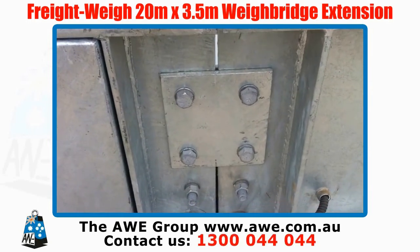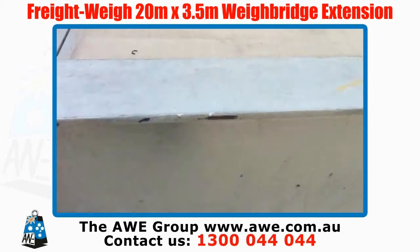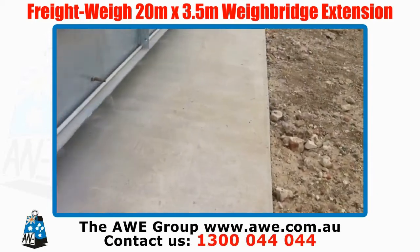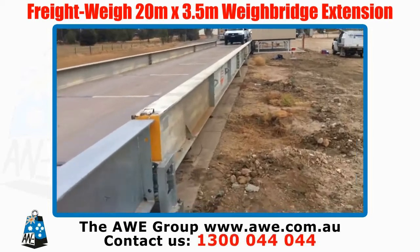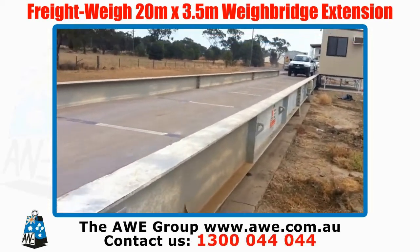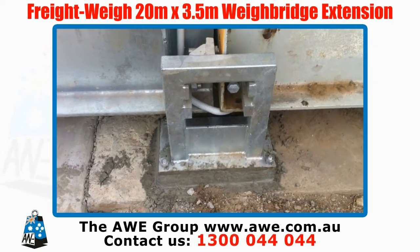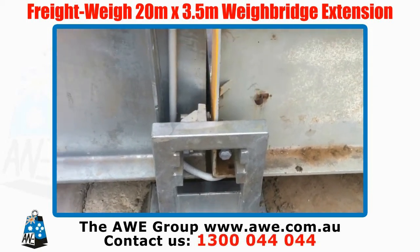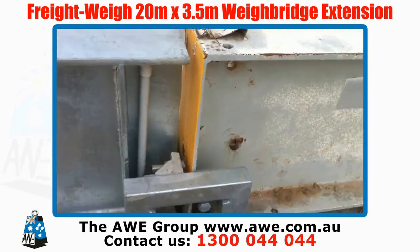Our mounting clamps clamp each part of the waybridge together with bolts. This is our joiner bracket to join one bridge to another, allowing stops so the waybridges do not smash into each other.